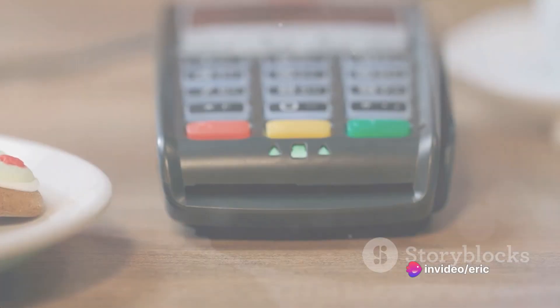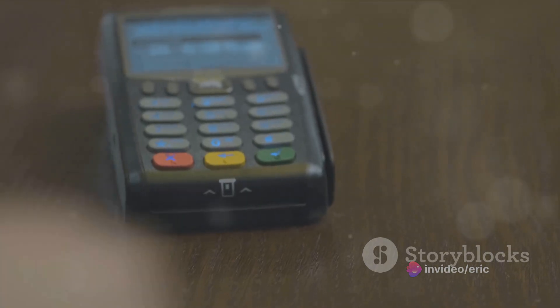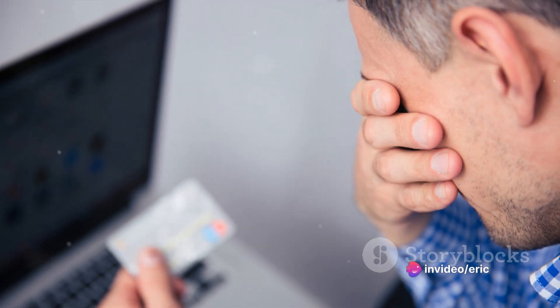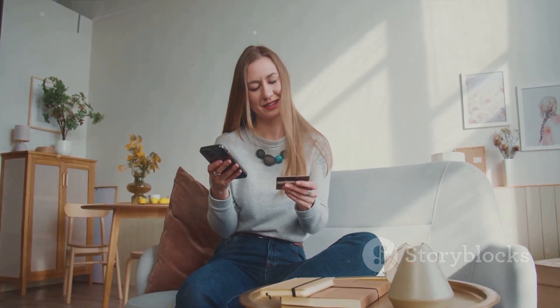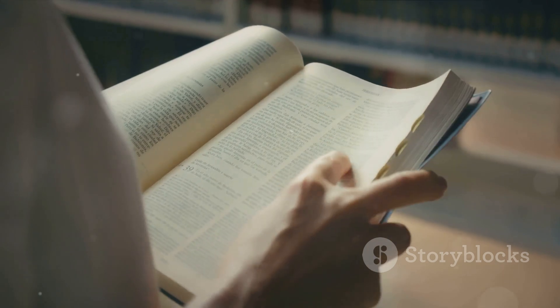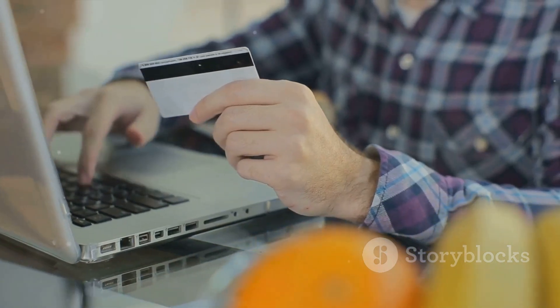So that's a wrap on our journey through the world of credit cards. We've traced their history, delved into the mechanics of how they work, and highlighted the benefits they offer. But remember, with great power comes great responsibility. Misusing a credit card can lead to serious financial repercussions. So take this knowledge and apply it. Use your cards responsibly, making sure to pay off your balance on time. Knowledge is power — use your credit cards wisely, and they can be a great financial tool.